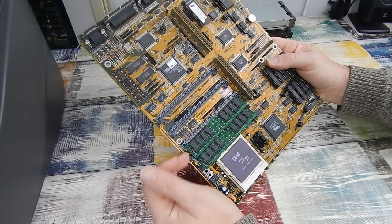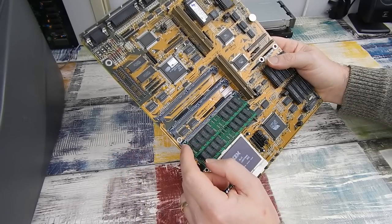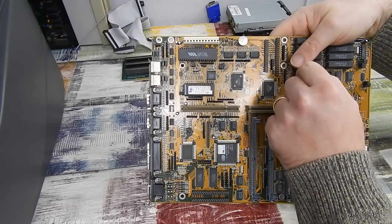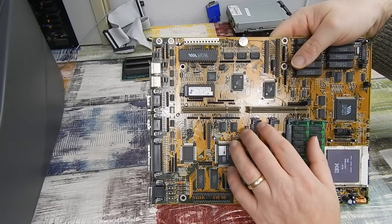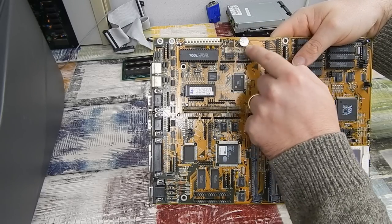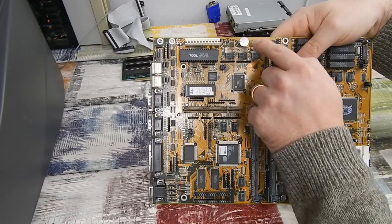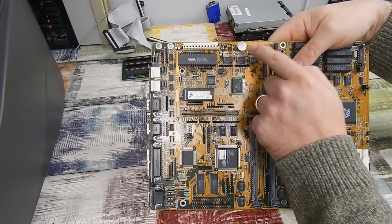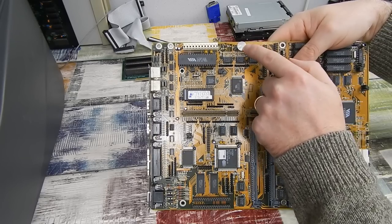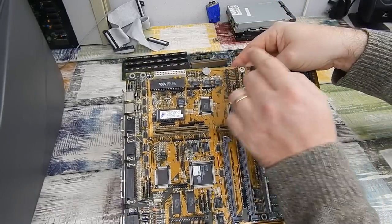The board has 8 megabytes of RAM but supposedly will support up to a maximum of 64. The battery's dead so I'm going to swap that out with a coin cell type battery. Rather than just mount it to the board — which is buried underneath the drives — I'll stick a couple of wires on it and extend it out remotely so we can get to it easier to change it again in the future.